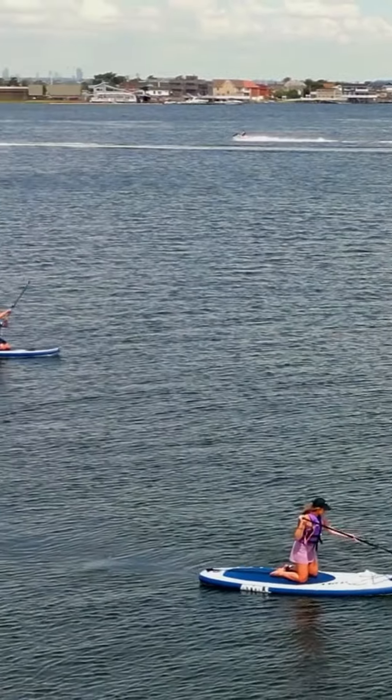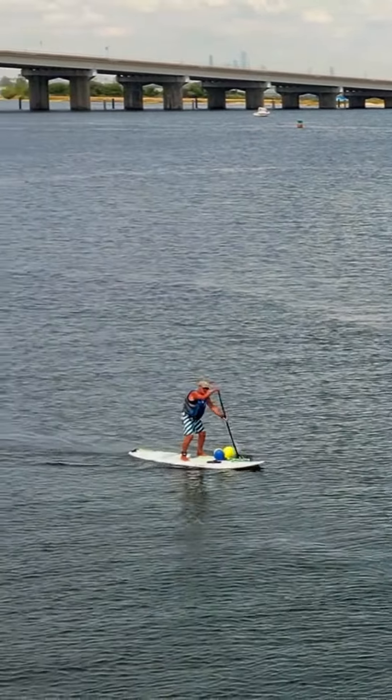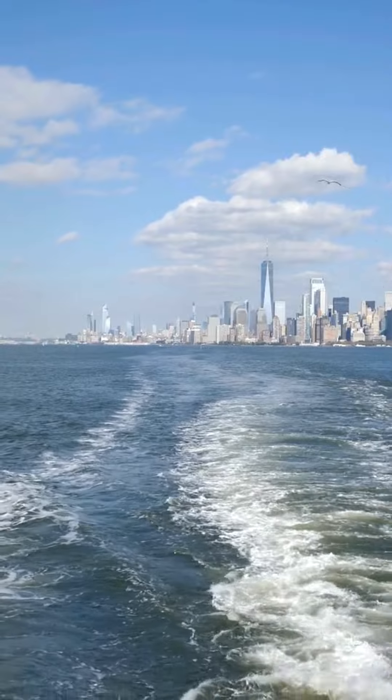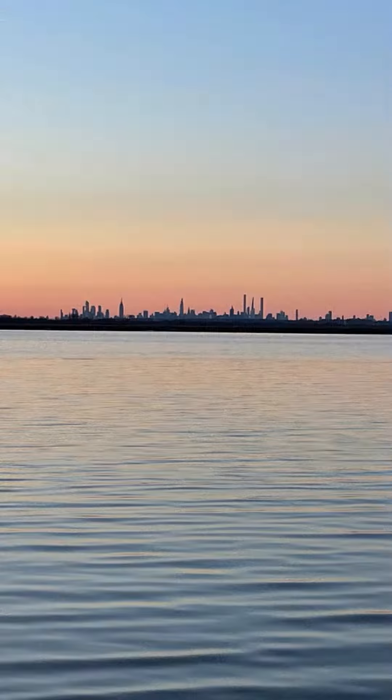The best time to visit Jamaica Bay is from May to November, with October being the best month of all. The crowds have dispersed and the water remains warm. Plus, the trip from Manhattan to the natural environment of Rockaway's Jamaica Bay is only an hour by subway, 45 minutes by cab, or better yet, a $4 ferry ride across this stunning stretch of water.